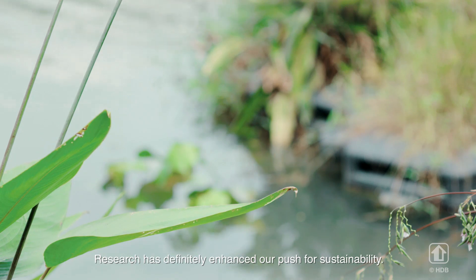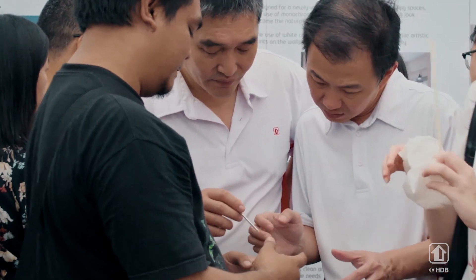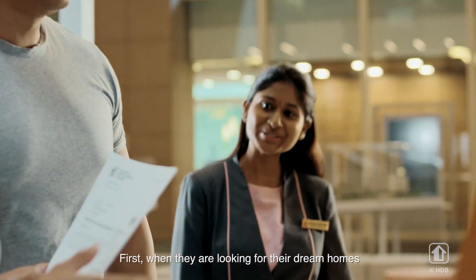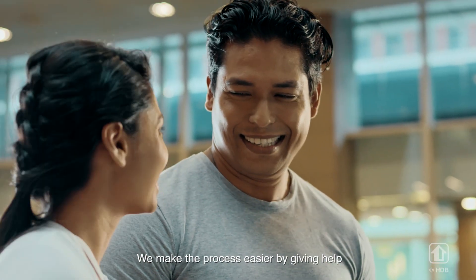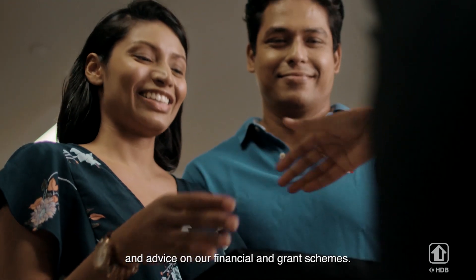Research has definitely enhanced our push for sustainability. Customer needs drive what we do. We assist residents at different stages — first, when they are looking for their dream homes and making their purchase, we make the process easier by giving help and advice on our financial schemes and grants.